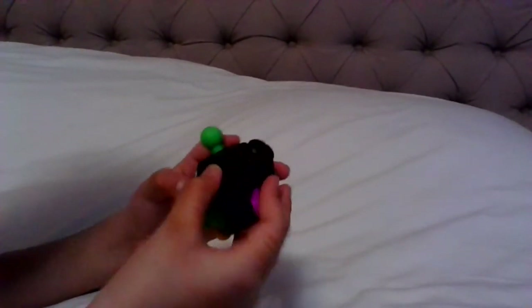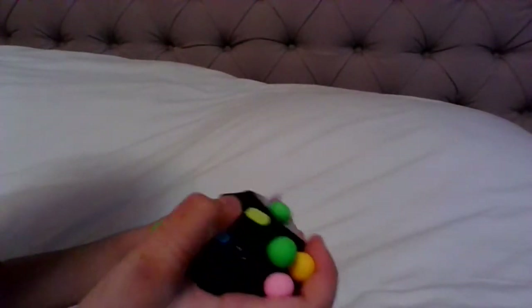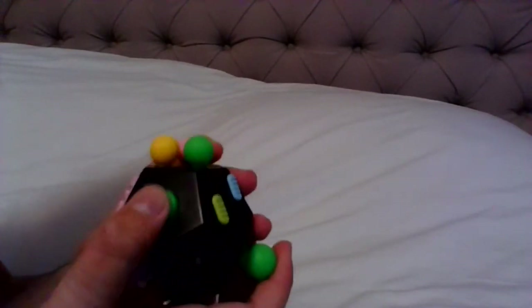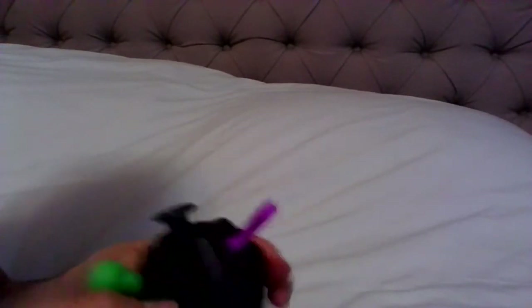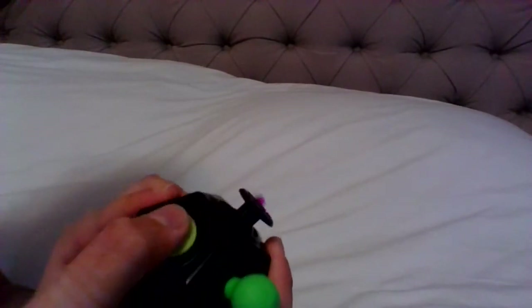It has multiple fidgets just in one cube. So there is a switch on and off, there is a squishy button, there are these four buttons, there's a textured silicone thing, there's a joystick like on a remote controller, and there's a spinny clicky thing.